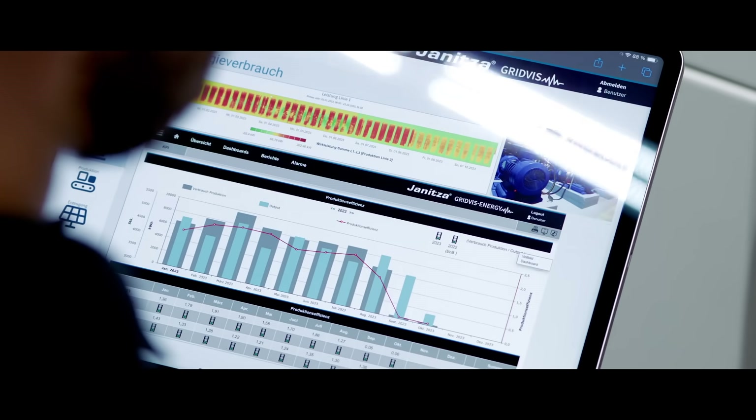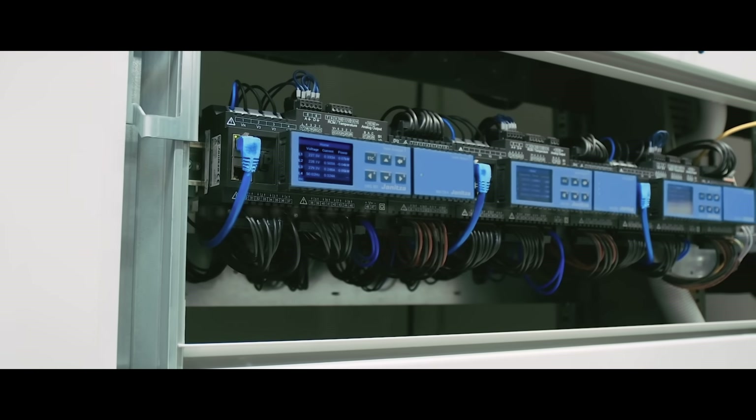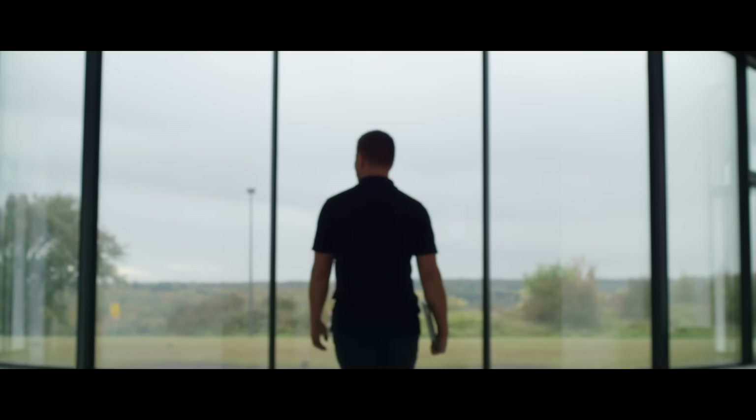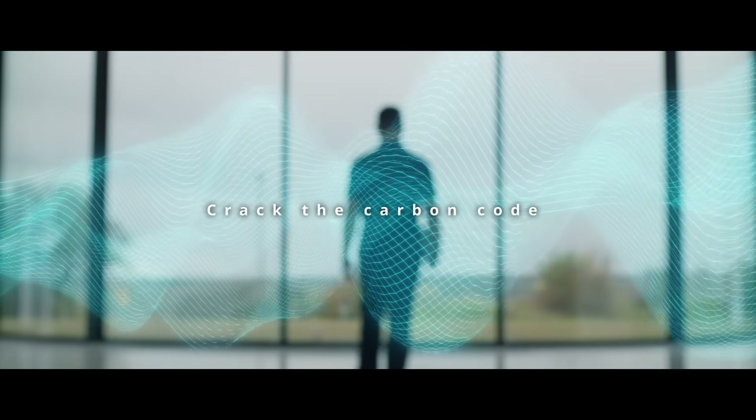These data play an integral role in establishing a comprehensive carbon balance. This empowers companies to progress towards carbon neutrality and document their efforts. Take the right step and put your trust in Yannitsa measurement technology — ensure transparency, reduce your emissions, and crack the carbon code.